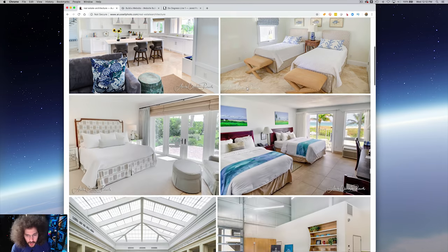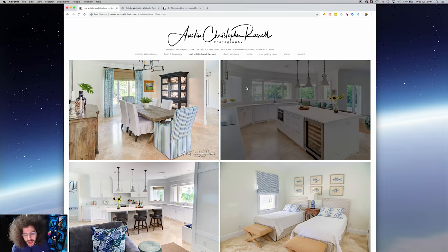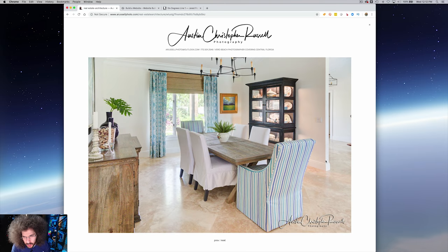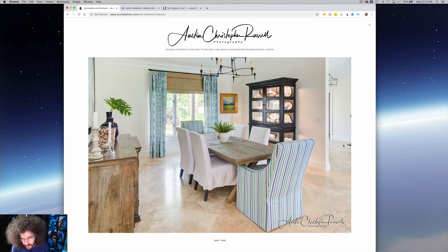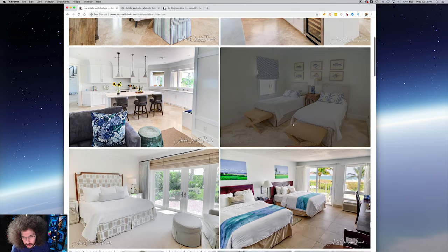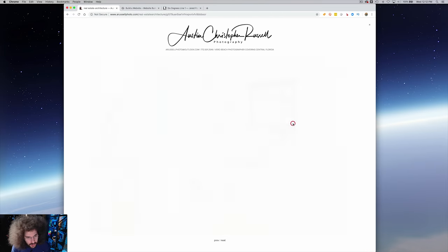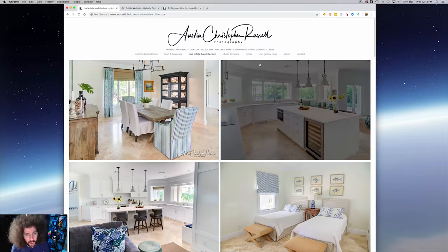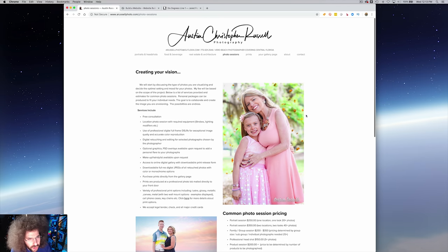Real estate and architecture — same thing, we're going to keep scrolling. I like seeing a checkerboard of images to go through personally. I don't like that one sticking out there — that's a distraction. I'm no great architectural photographer, but this stuff looks good. All these photos are good. I'm really happy with your work, I just think it needs to be split up better.